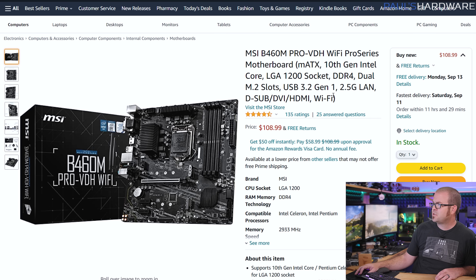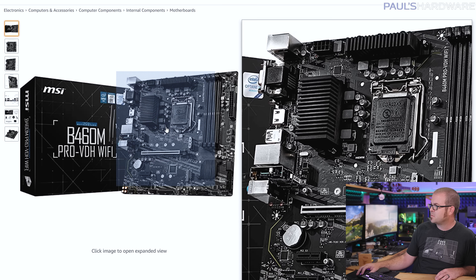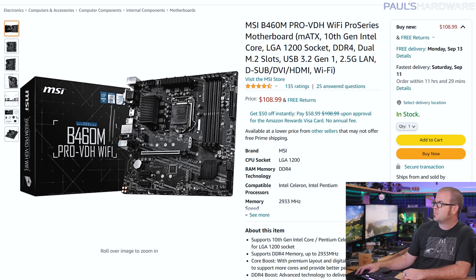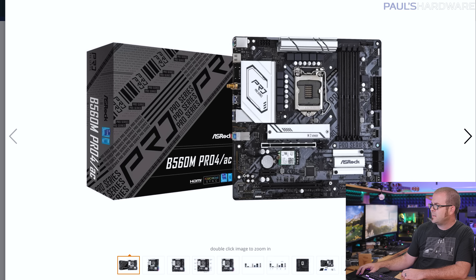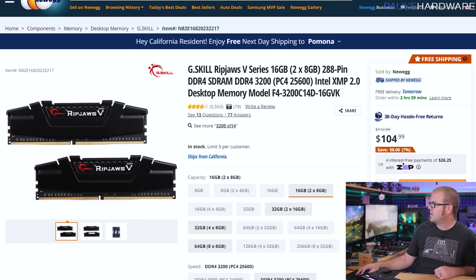I also have a couple of motherboard choices to pair with that 10400. I've got the MSI B460M at $109 — it has all four DIMM slots, some cooling on the VRMs, a decent VRM solution, and a couple of M.2 slots, one of which is also compatible with SATA M.2 devices. There's also the ASRock B560M Pro 4AC, which is currently back-ordered on Newegg but should be back in stock fairly soon. It also has integrated Wi-Fi, an M.2 heatsink, RGB on the board, RGB headers, and even a USB 3.2 Gen 2 front panel header.